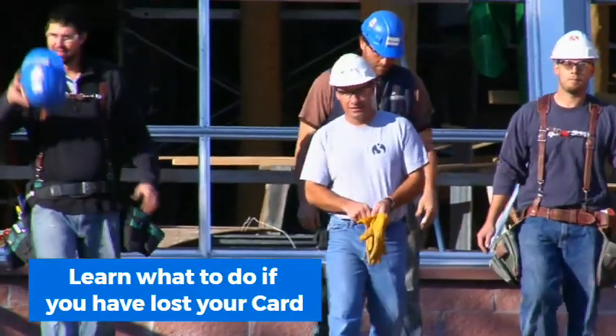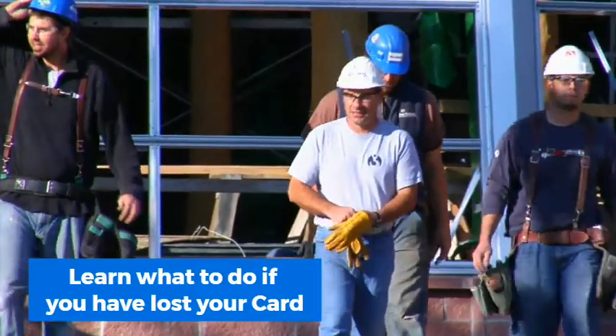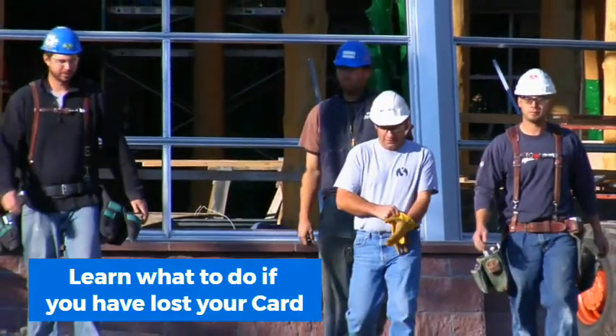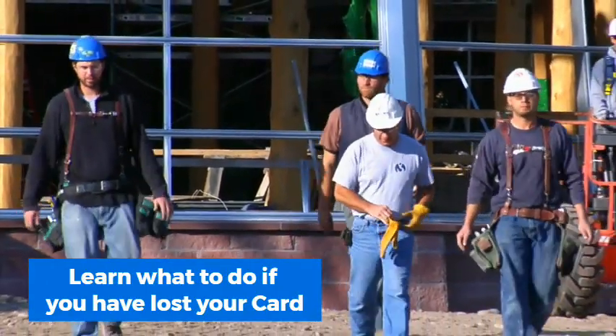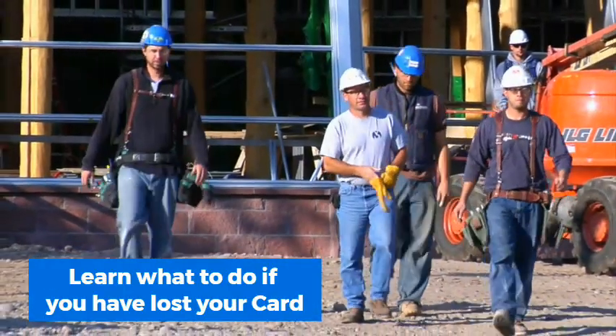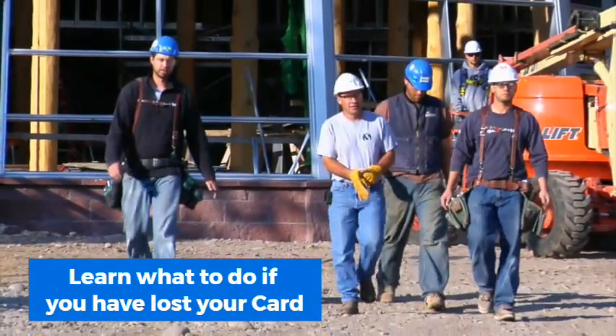A CSCS card is a valuable asset to any professional in the construction industry. If you're the proud owner of a CSCS card but have noticed it is lost or due to expire soon, then this guidance is for you. What do you do if you have lost your card?